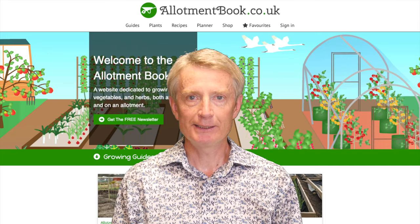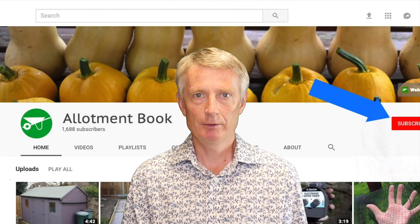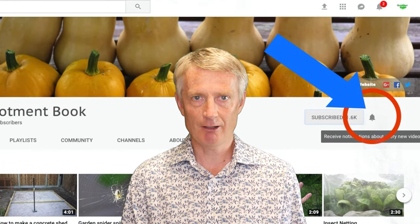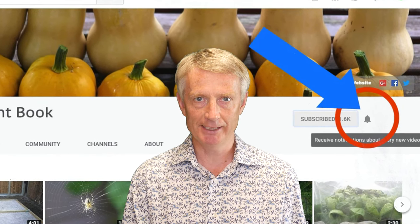I hope you enjoyed this video and found it useful. If so, please let me know by hitting the like button or leaving a comment. Don't forget to subscribe to the YouTube channel by clicking the subscribe button. After subscribing, click the bell to ensure you are notified every time a new video is added.